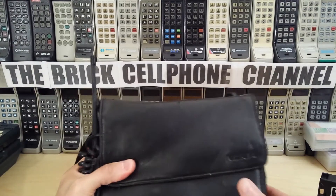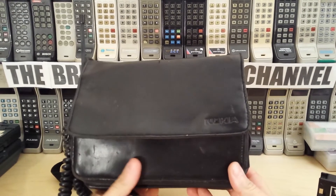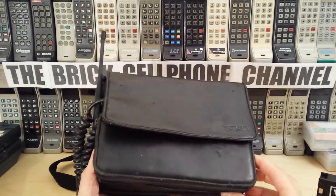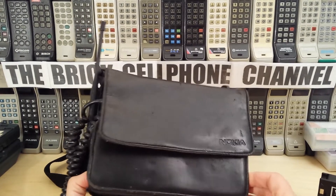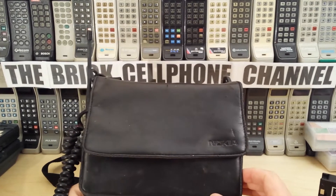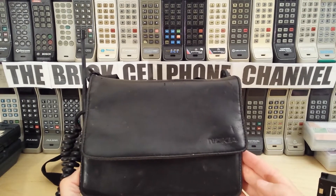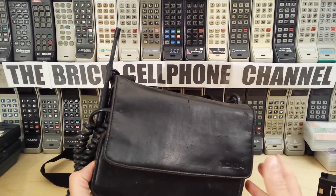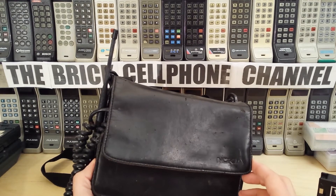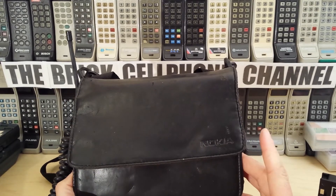Hello everyone, today we're looking at one of these — this is another Nokia bag phone from my collection. These aren't too common nowadays. Nokia bag phones that operate on AMPS are pretty rare, partly because Motorola ruled the market when it came to AMPS. Motorola were pioneers with AMPS technology, and Nokia wasn't really at the forefront of cell phones when it came to AMPS.